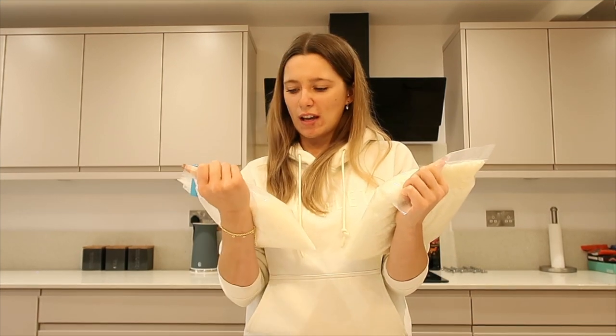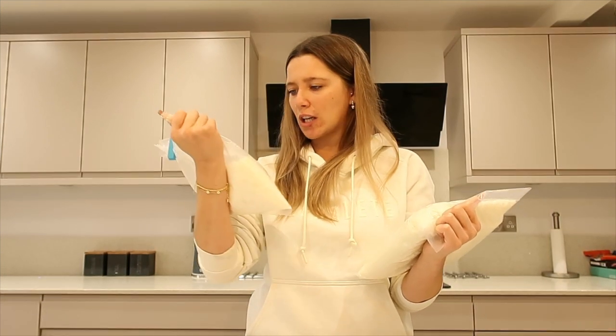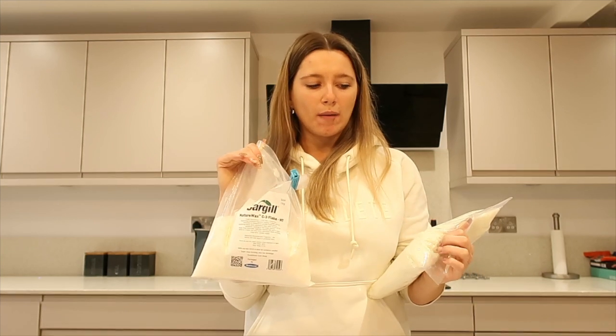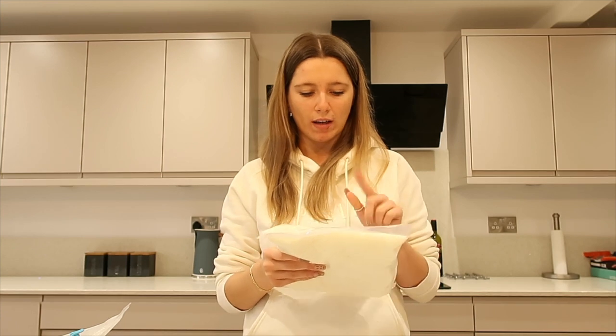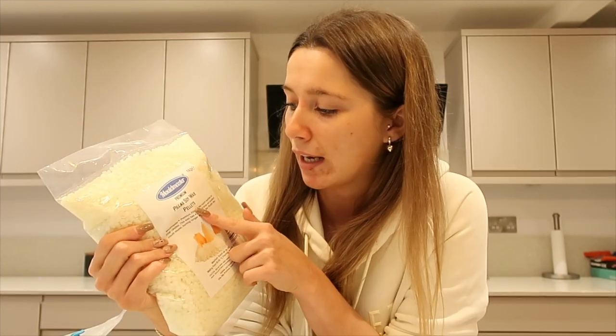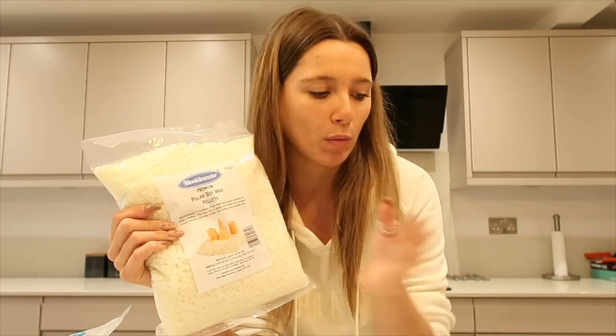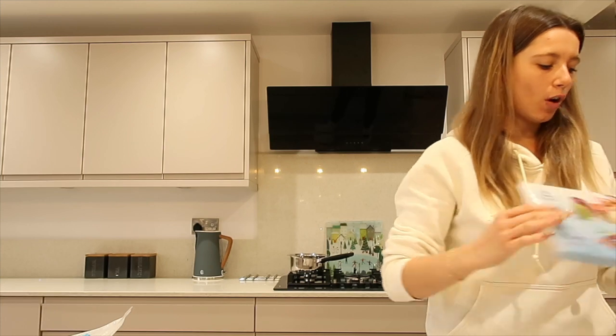I've got my soy wax here which I'm going to be using for the candles. I just use ones that I get off Amazon. I don't think I'll be using this one today because this is the one that gets all the air bubbles in. I think I'm going to use this one which is the Mold Master Premium Pillar Soy Wax Pellets. I was recommended to use pillar soy wax - I like soy wax because it's a really nice soft wax, and the pillar soy wax is the best one for candle molds like your body candle molds and your bubble candle molds because it just holds the shape better.